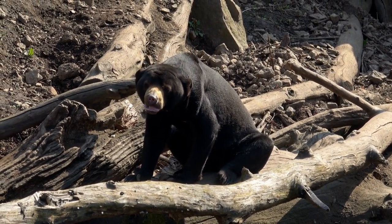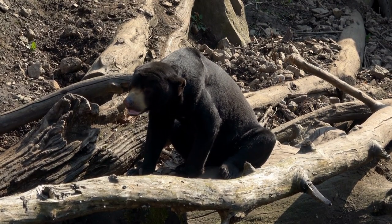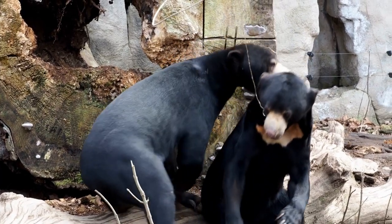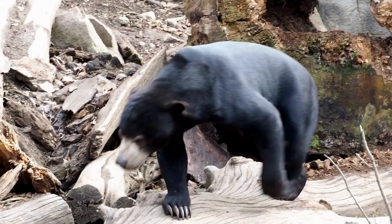These bears are generally solitary animals, with adult males having larger home ranges compared to females. They communicate through various vocalizations, including growls, barks, and chirps, which play a role in territorial defense and mating rituals.